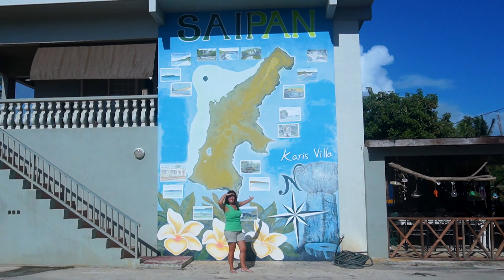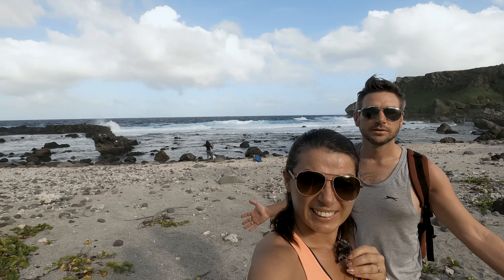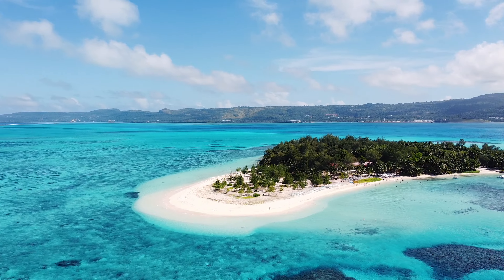We're Sharon and Phil and we're spending a month living on the tropical island of Saipan. As well as showing you what daily life is like on a tiny remote island, we want to show you some of the beauty spots and activities to do on this beautiful island in the Pacific Ocean, so join us.